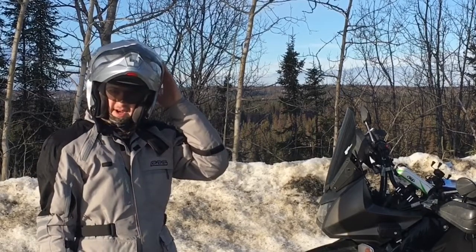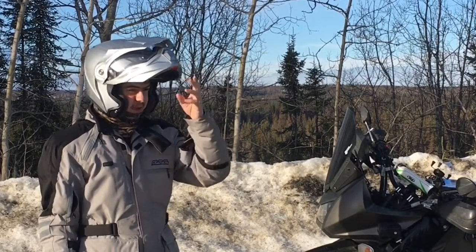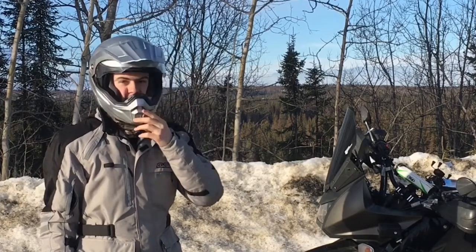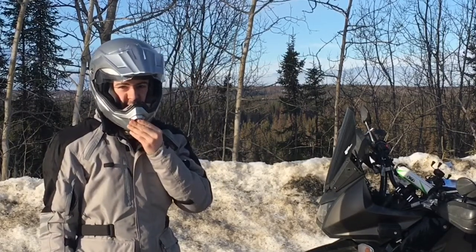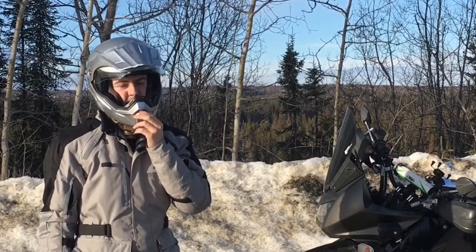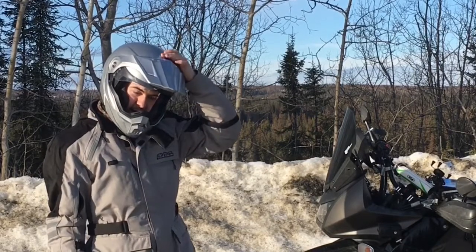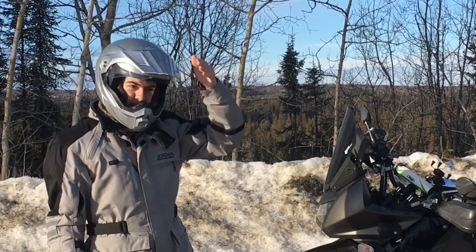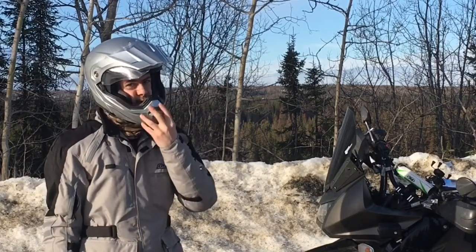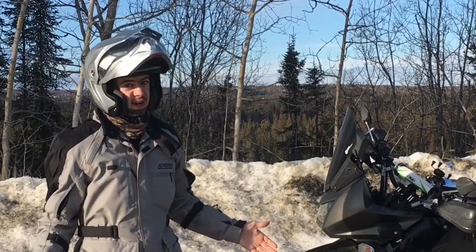It's got a flip-down sun visor which I am really liking, and the ventilation seems good. On the chin it's got two settings: open it halfway and it'll just vent the visor, open it all the way and it'll vent your face as well. There's also one big flipper vent up on the top that works fairly well — it doesn't work as well as the front, but if you really need air, you've got air.